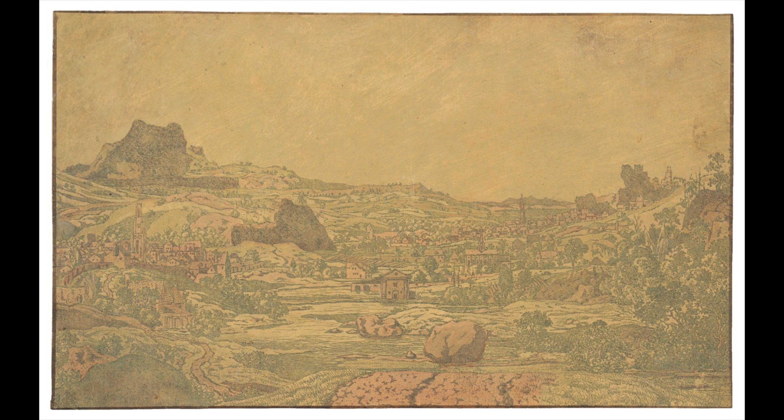Using color, he was able to change a landscape from dawn to dusk, from a storm to mist. In this particular print, he chose to print the lines in a dark green over a prepared surface on the paper of an olive green, and then he emphasized certain areas with pink washes.